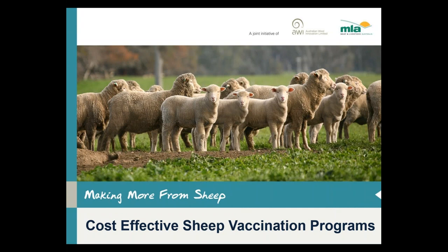Good evening ladies and gentlemen. Welcome to one of the Making More From Sheep Webinar Series. Tonight's webinar is going to be on cost effective sheep vaccination programs and luckily tonight we have Bruce Allworth presenting, supported by Matt Playford.